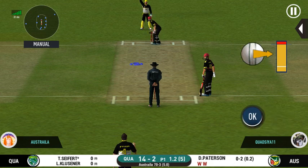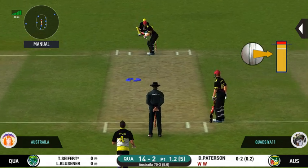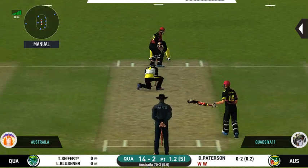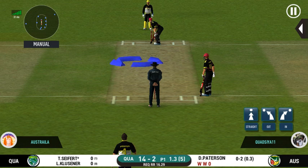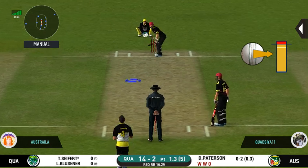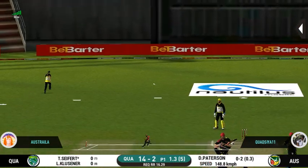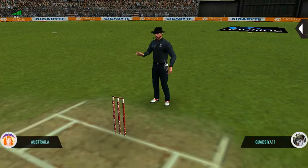Batsman getting ready to face his first ball. That has made some serious damage. Looks like there will be a lot of slow balls coming. Glorious — absolutely glorious shot and it runs away for four!